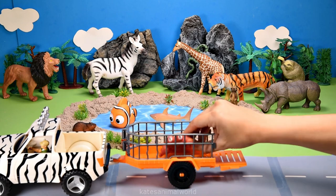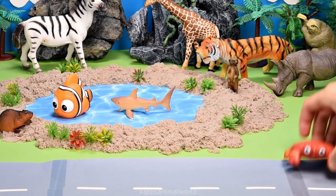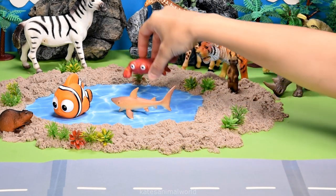Who's in the back? It's a crab. Did you know crabs can walk in all directions but mostly walk sideways?